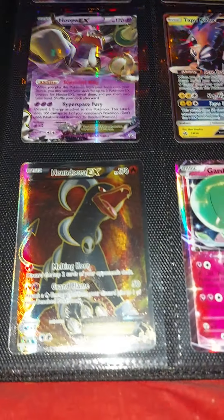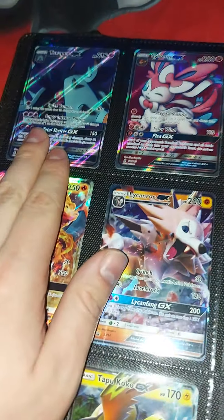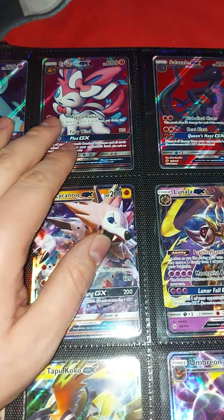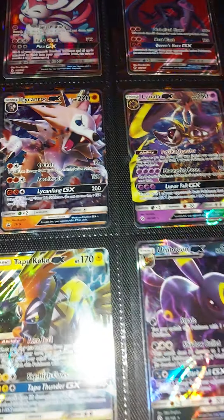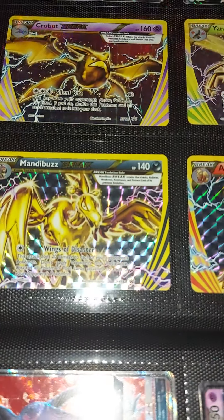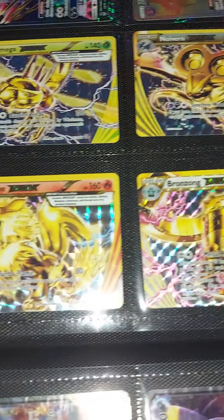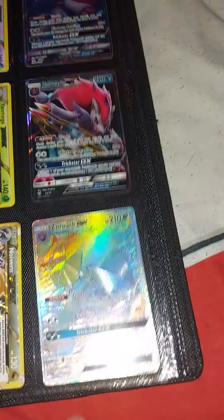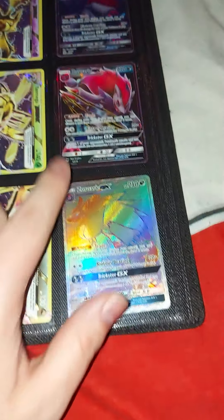In this one we've got Toxapex, Sylveon, and Salazzle GX, along with Charizard, Lycanroc, Lunala, Umbreon, Tapu Koko, and Lunala. Here are some of the BREAK cards I have — Crobat, Mandibuzz, Yanmega, Arcanine, Noivern, and Bronzong. And all these from the Shining Legends packs of Zoroark — we've got both the full art GX, one rainbow rare and one regular.